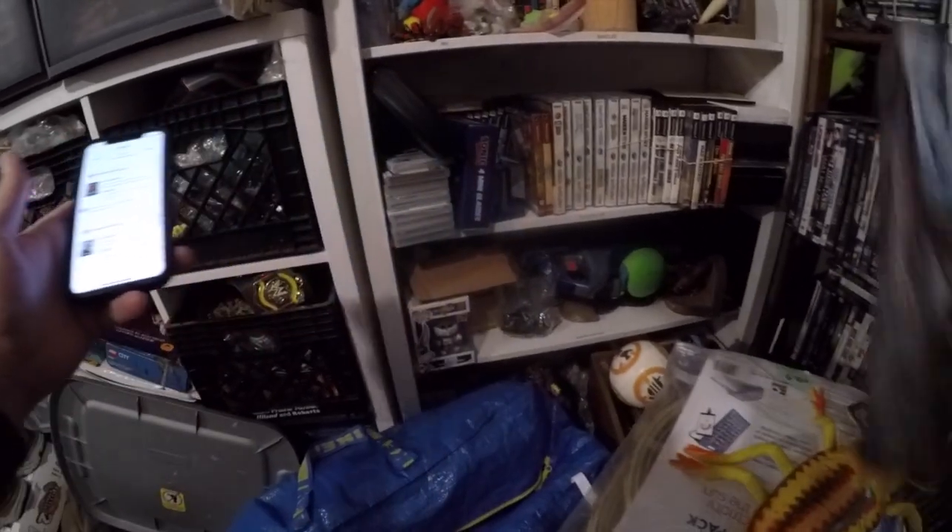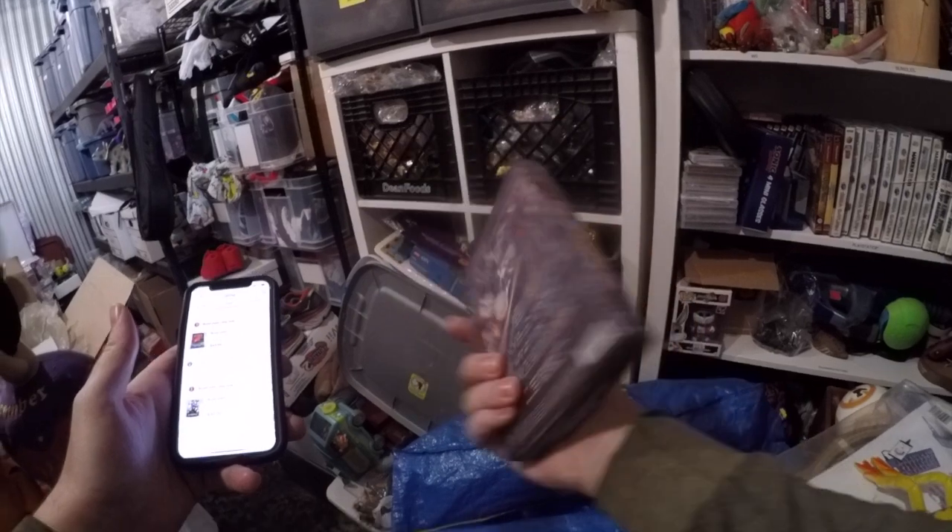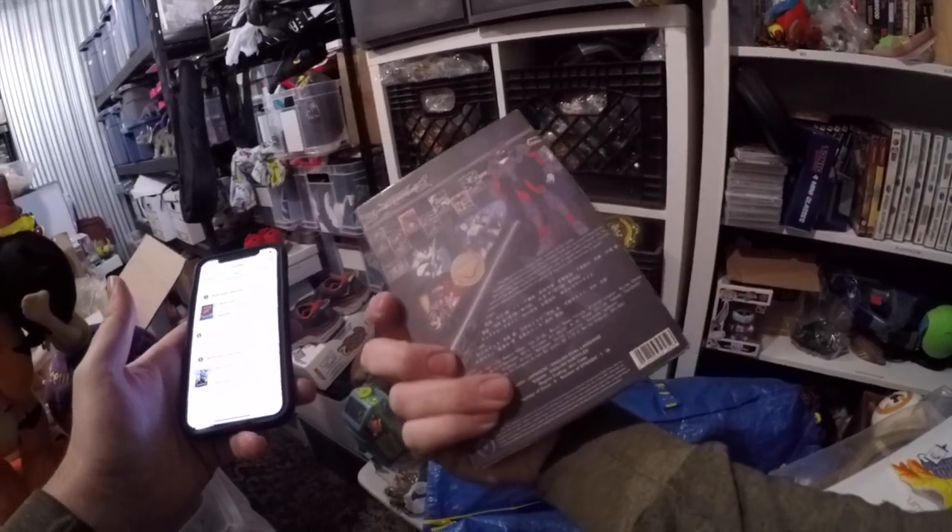First up is this Samurai Troopers DVD. Went for $30 plus shipping, and I think I have a dollar into this — maybe two. So that's a great flip right there.